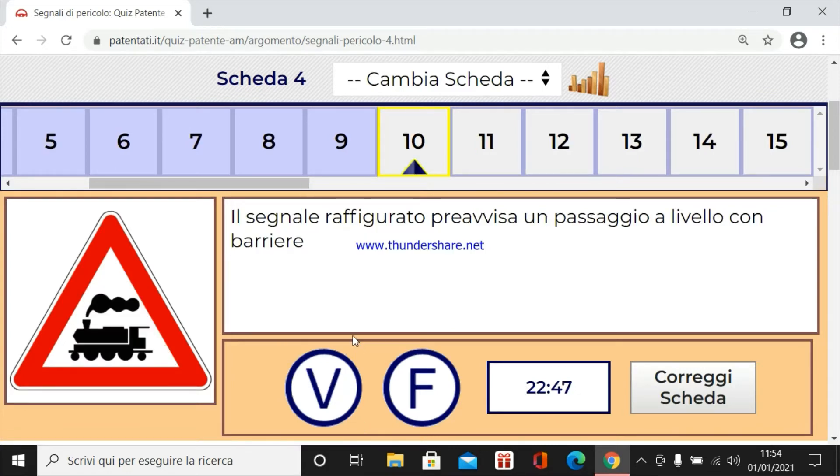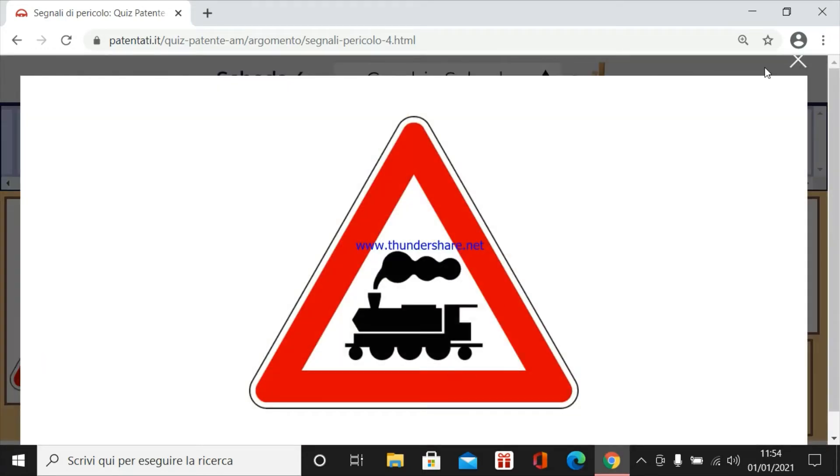Il segnale raffigurato prevista un passaggio a livello con barriere. Assolutamente no. Questo qui, se vi rammentate, era senza barriere.